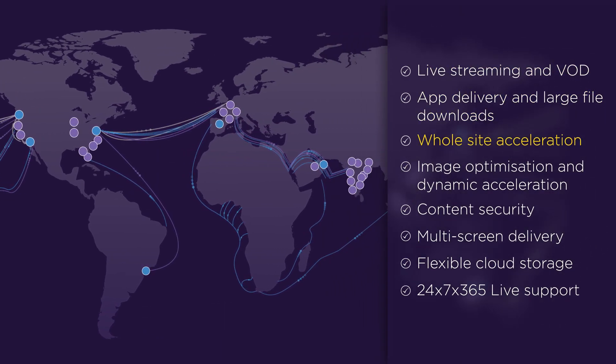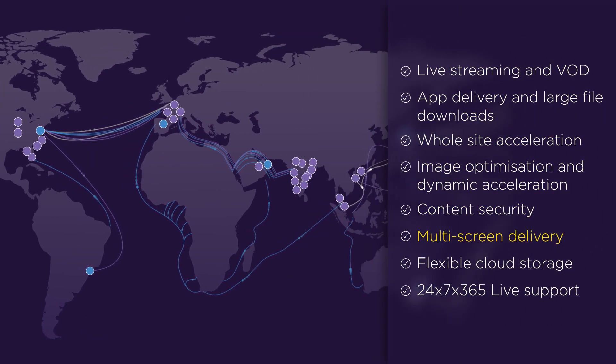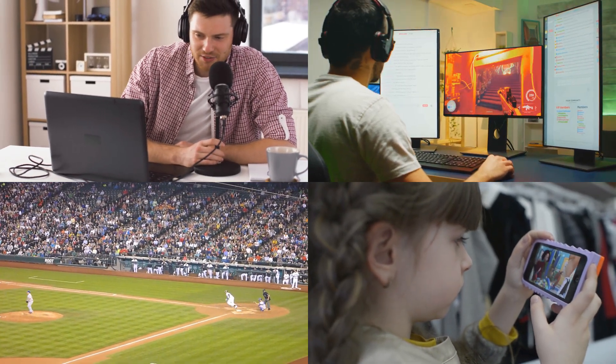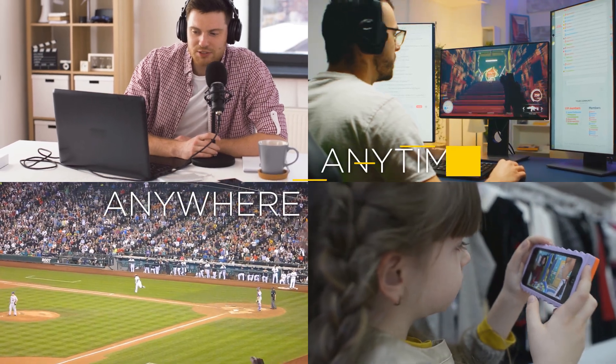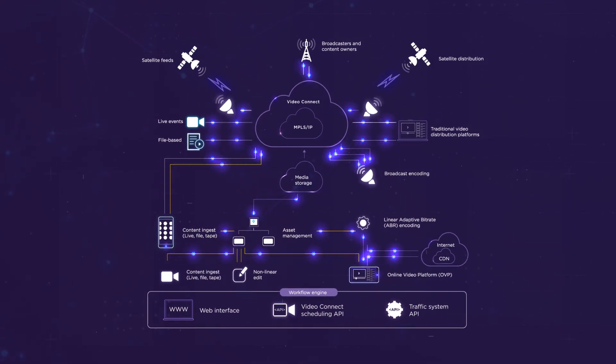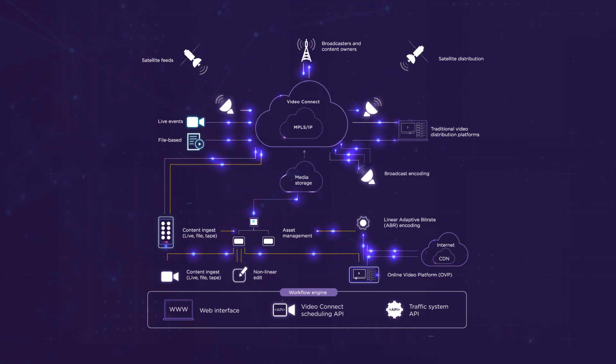With a truly global network and regional ISP partnerships around the world, you'll benefit from enhanced flexibility and reach. So your customers enjoy the best quality video on any device, anywhere, anytime. As a fully managed service, Tata Communications Video CDN streamlines your content delivery and simplifies your enterprise.